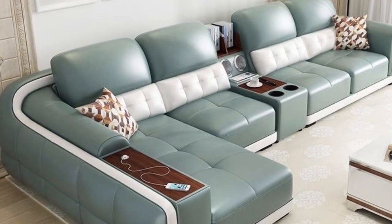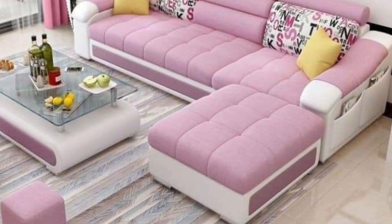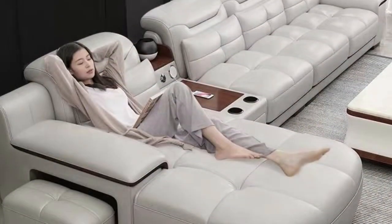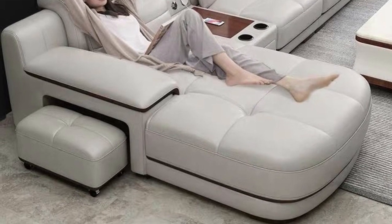Durability — gone are the days when sofa beds were a bit of an afterthought. Today, sofa beds are built as double-function items to serve two practical functions, and so they are built to withstand repeated opening and closing and to be moved around the room.